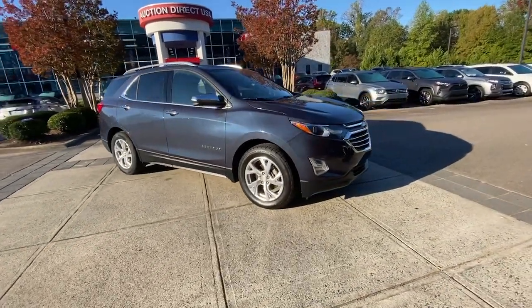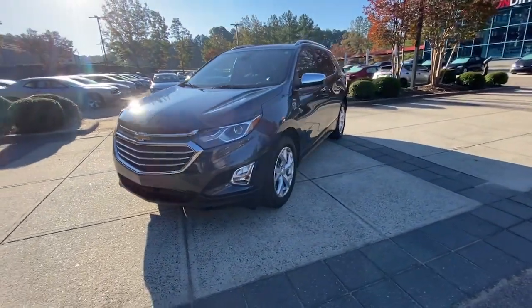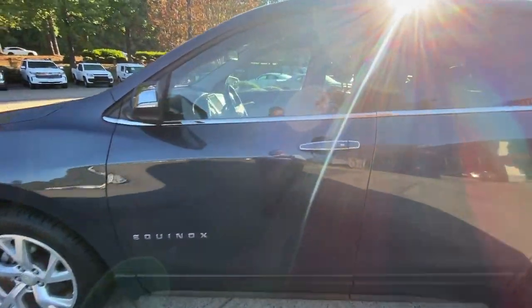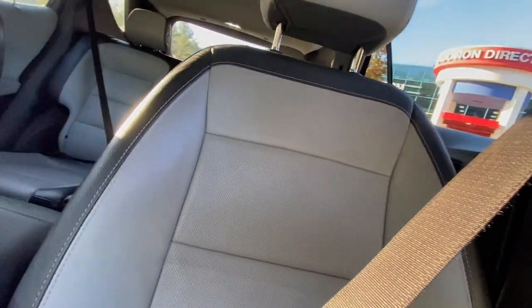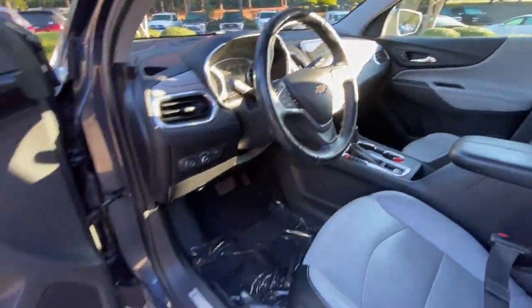Get into the 2018 Chevrolet Equinox. This vehicle is an outstanding buy with fewer than 120,000 miles on the odometer. The advanced safety features, passenger-friendly cabin, generous cargo space, and connected technology of the Equinox help you navigate every twist and turn of the road with confidence and style.